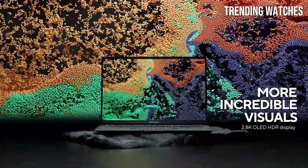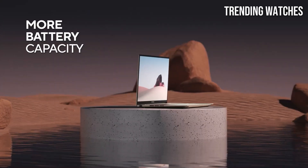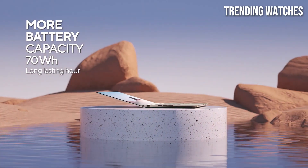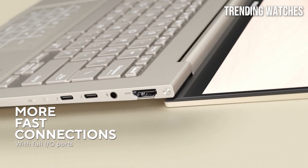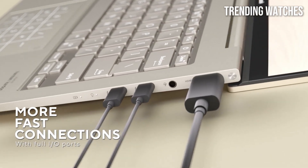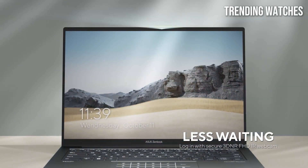Portability is another key strength of the ZenBook 14X. It is incredibly lightweight and slim, making it easy to slip into a bag and carry around. The build quality is premium, with a sturdy aluminum chassis that feels both elegant and durable. The keyboard is comfortable for long typing sessions.